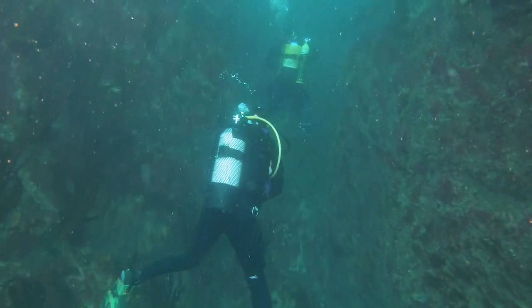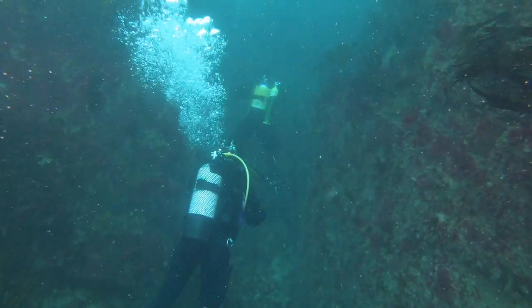Albeit at a bit of a smaller scale, it feels like we're flying through the Grand Canyon.